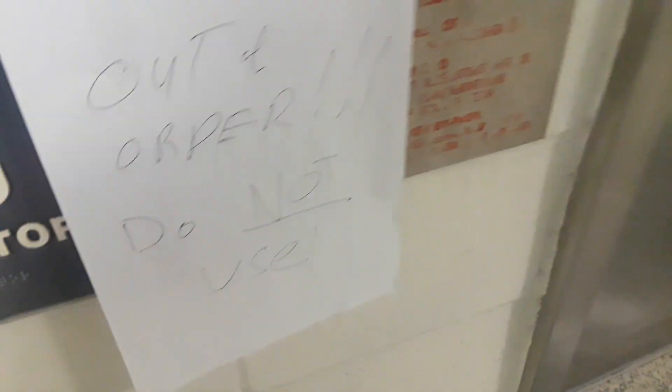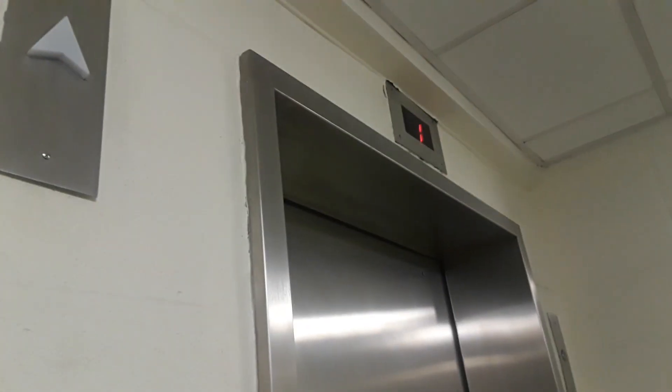Nope, I am not correct — it doesn't open. All right, there you go.